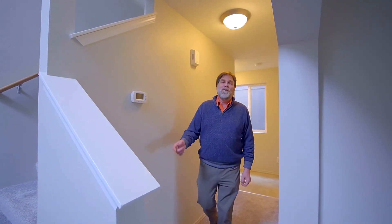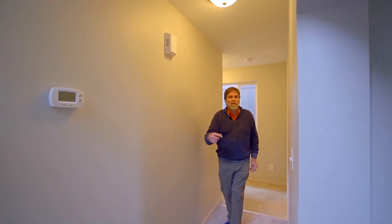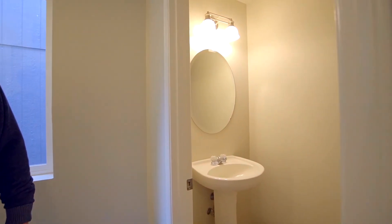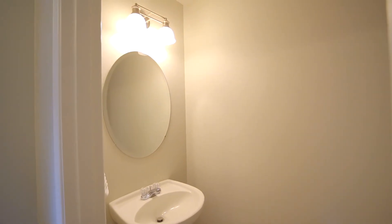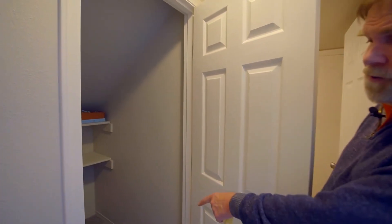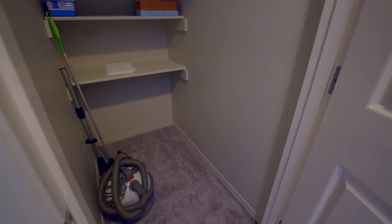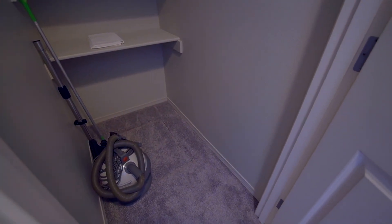Coming from the living room area, this would be where you'll come in from your garage. There's a nice little bathroom here to clean up and kick your shoes off. There's plenty of storage underneath the stairway, and you also have your access to the crawl space through the floor here — so if it's a rainy day and you need to get under the house, you don't have to go out and crawl in the mud.